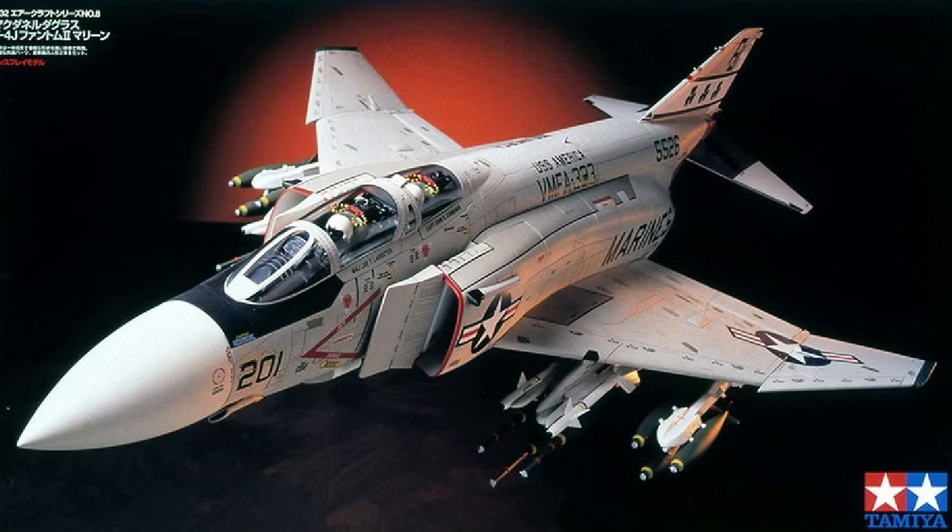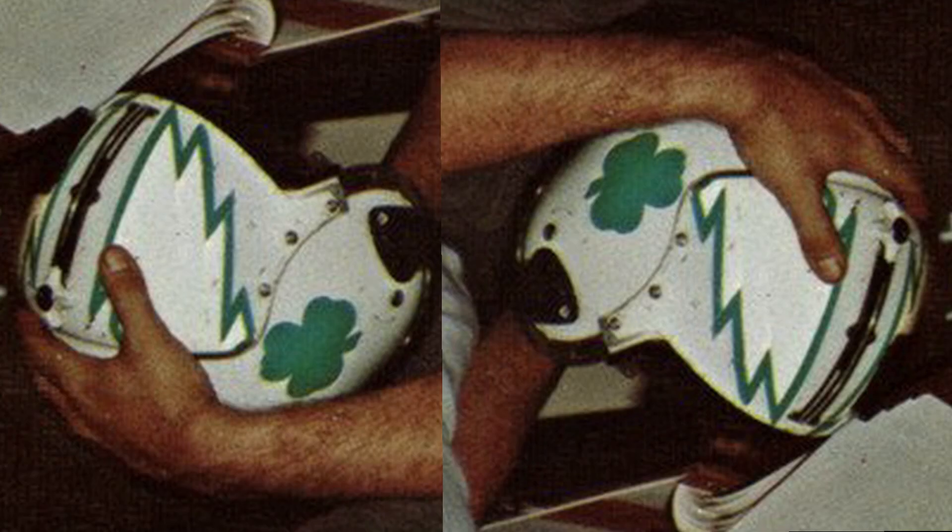One other thing that popped up was a close-up photograph of one of the helmets of one of the Shamrocks — one of the pilots or RIOs. I finally get a close look at the shamrock design they put on the helmet. I asked the Colonel if he had marked up his helmet like that, and he wasn't really sure, but he said he still had it. Unfortunately, it's been repainted because he went on to other squadrons. Most of the photographs I've seen, the pilots just seem to be wearing white helmets.